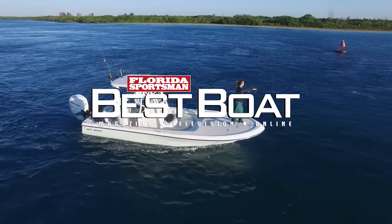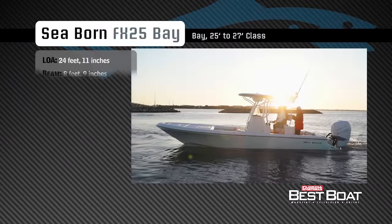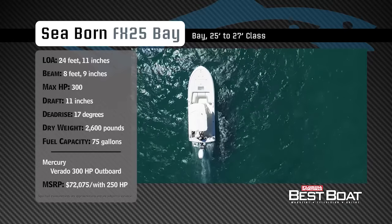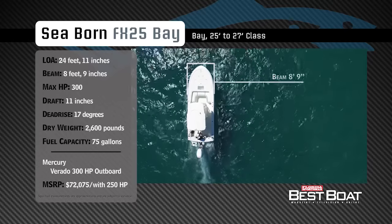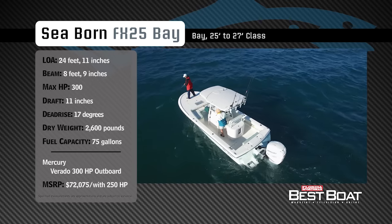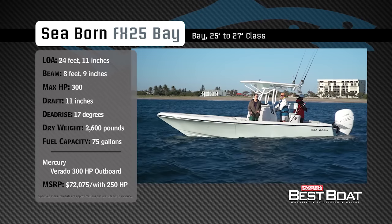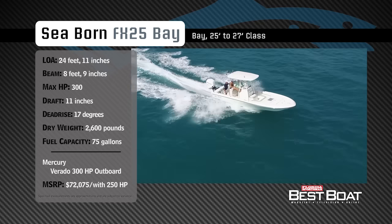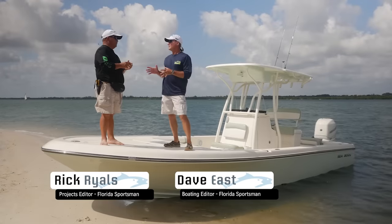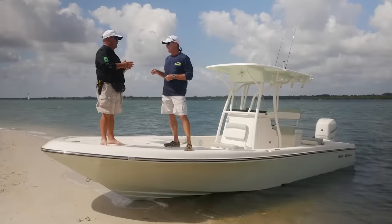Welcome back to Florida Sportsman Best Boat. Join our hosts Dave East and Rick Riles as they step aboard the Seabourn FX-25 Bay. Representing the 25 to 27-foot class in the bay boat category, the Seabourn FX-25 Bay has an overall length of 24 feet 11 inches, a beam of 8 feet 9 inches, and a max horsepower rating of 300. Built for tackling both inshore and offshore fishing excursions, she has a draft of 11 inches, a dead rise of 17 degrees, a dry weight of approximately 2,600 pounds, and a fuel capacity of 75 gallons.